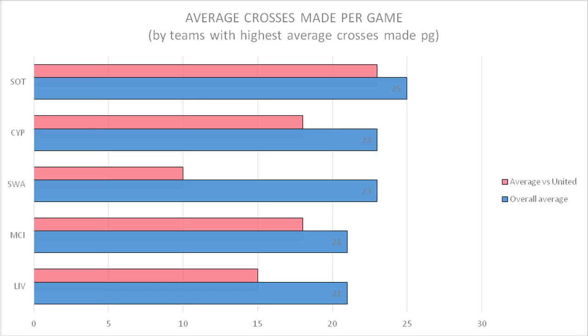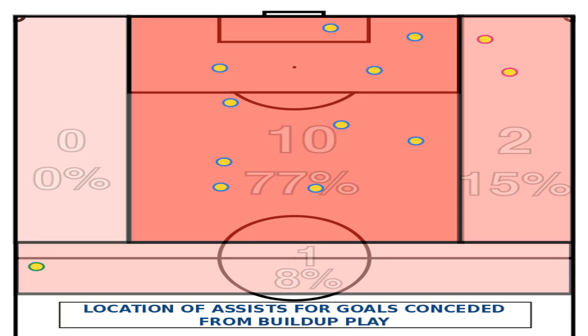With the often-used 4-2-3-1, the attacking midfielder joins the striker to form the first line, with two wide midfielders and two central midfielders forming the second line, in front of a back four. Intriguingly, the experimental pre-season 3-5-2 also sees the team move to a similar shape in the defensive phase.